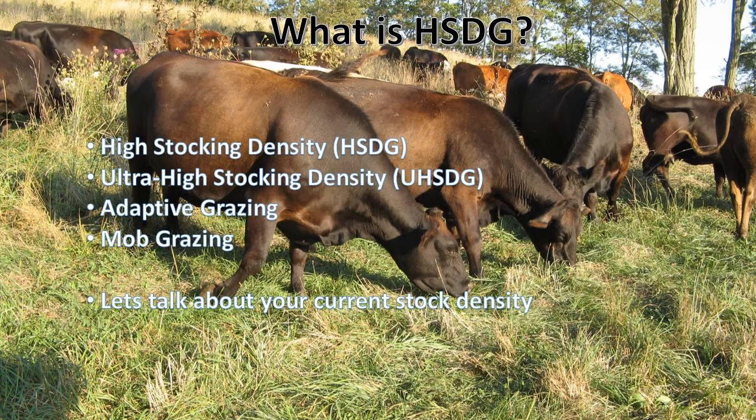So first, what is high stocking density grazing? We abbreviate it to HSDG sometimes. You'll also see UHSDG for ultra high stocking density grazing. There are other forms that take on this form — adaptive grazing, mob grazing — and holistic management also talks about high stocking density grazing. Basically, high stocking density grazing means having in excess of 100,000 pounds of animal per acre.